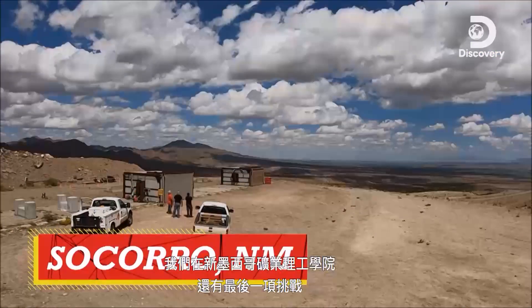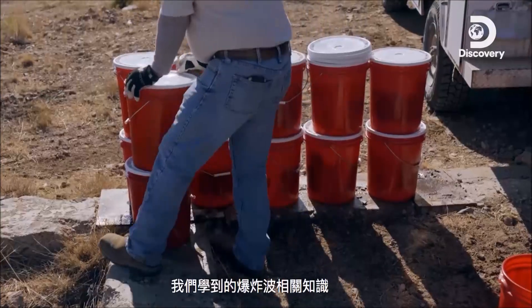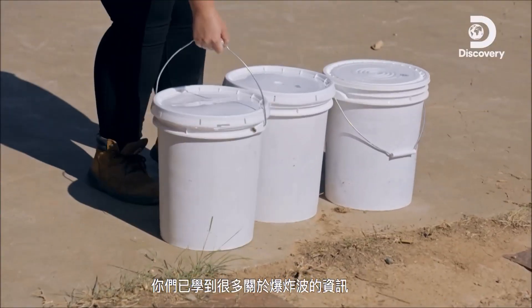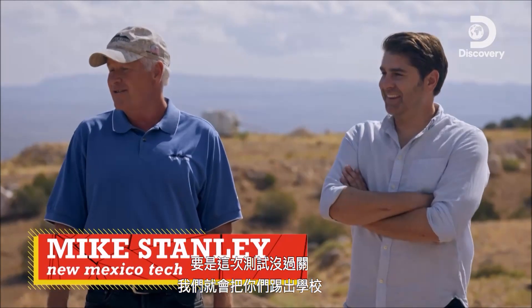We've got one final challenge here at New Mexico Tech. It's time to see if Tommy and I can put together all we've learned about blast waves. You've learned a lot with all this blast wave work. Now you're going to put that knowledge to use — or you fail the test and we kick you out of school.